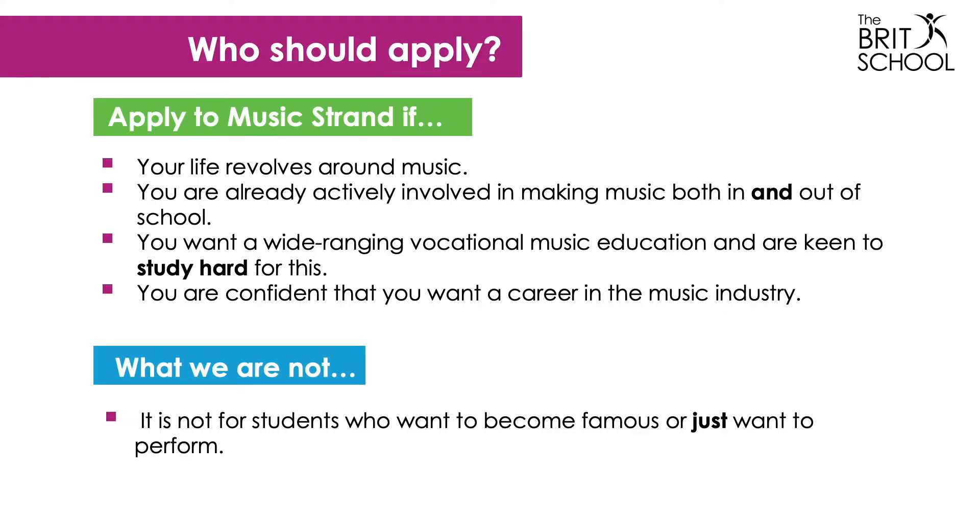So who should apply for music at Key Stage 4? Well, someone whose life revolves around music, and someone who is keen to work hard on all aspects — both practical and academic.